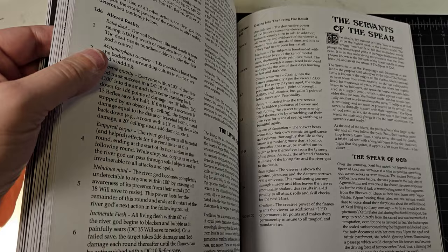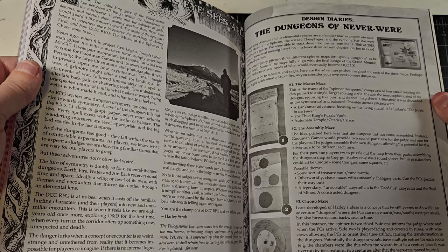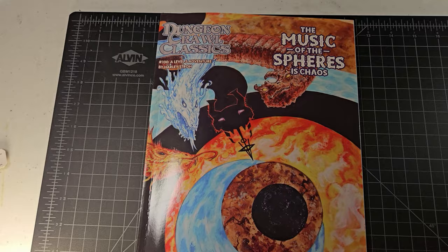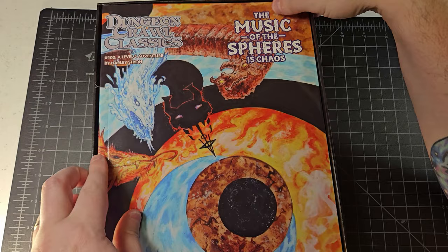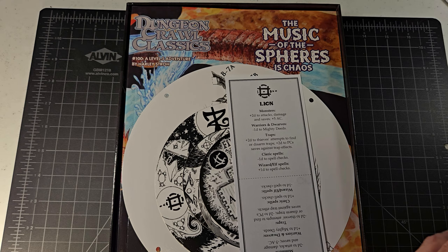I hope one day to run this. I already told people I was going to run Paranoia for our little mini convention over Labor Day weekend — we call it the Non-Conventional Game Convention — and there wouldn't be time to run something this ambitious. But I am loving what I see, and I'm happy I was able to share it with all of you. There it is — Dungeon Crawl Classics number 100 by Harley Stroh, The Music of the Spheres is Chaos. I love unique takes on gaming and opportunities to solve puzzles and contend with variation one does not expect.